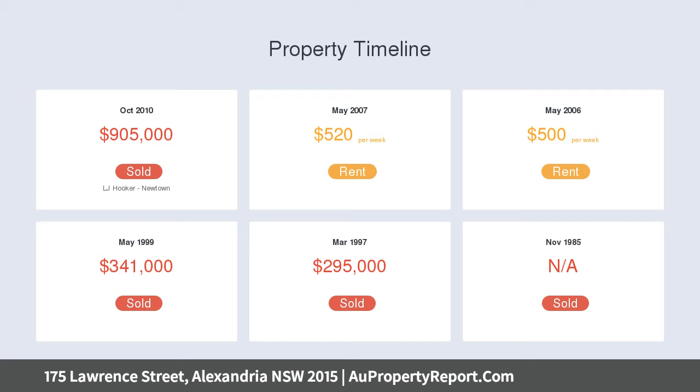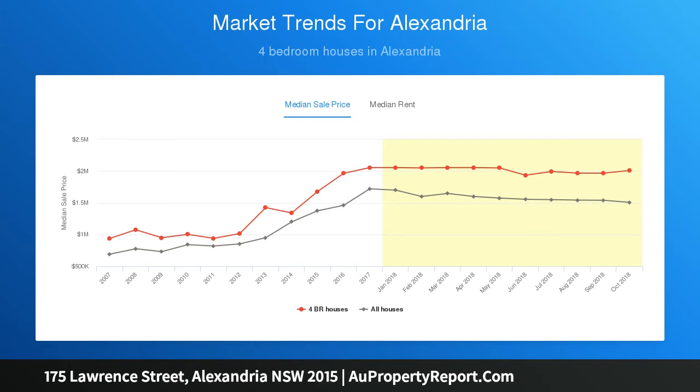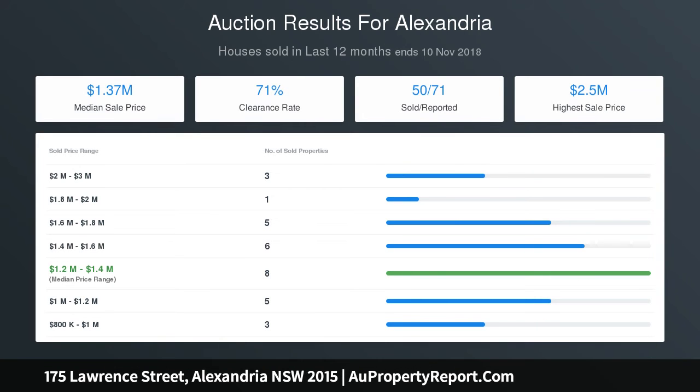Stunning open-plan living beneath cathedral ceilings and dormer windows. Glass bi-folds flow to a timber alfresco deck and child-friendly level lawns. Gourmet kitchen with deluxe gas appliances, sky-lit design. A bathroom, oversized upper-level master bedroom with bay windows and district views, a seat, plantation shutters, abundant storage, and rear-lane access to secure parking.